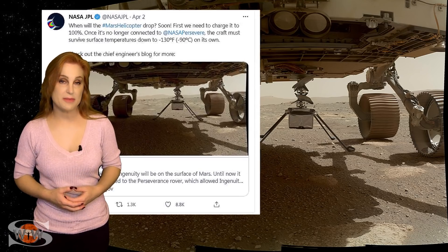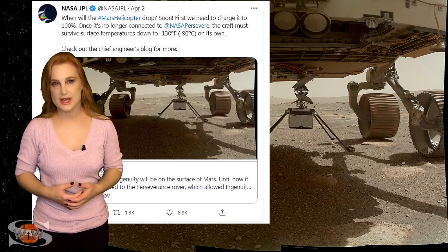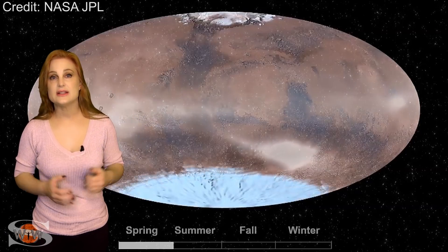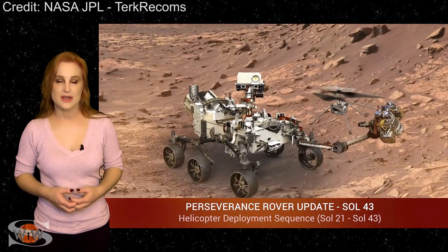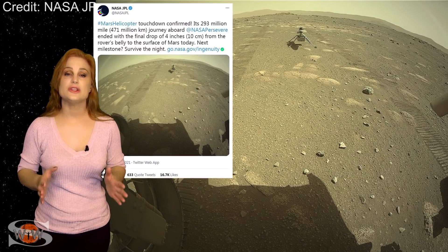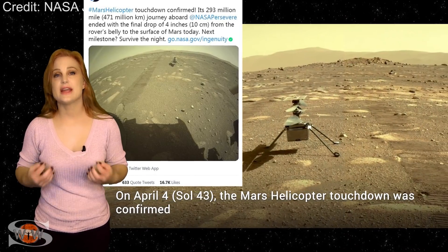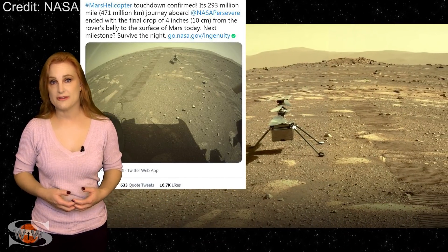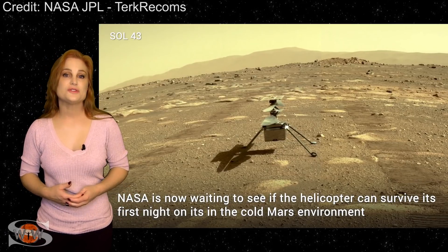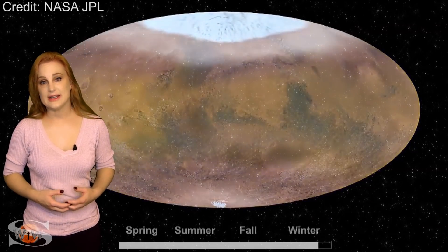Ingenuity right now is getting its batteries charged to 100% in order to survive the Martian night, because even in spring the temperature change between day and night can easily be 100 degrees Celsius — and that is not easy for Ingenuity to handle. When Ingenuity finally touches down on the Martian surface, it's going to have a heater in order to keep itself warm enough to survive the Martian night. Thankfully, spring also means the skies are remaining clear and the winds are finally dying down.